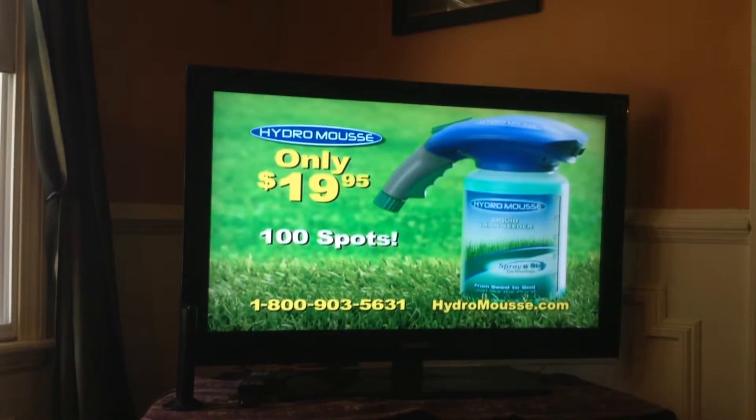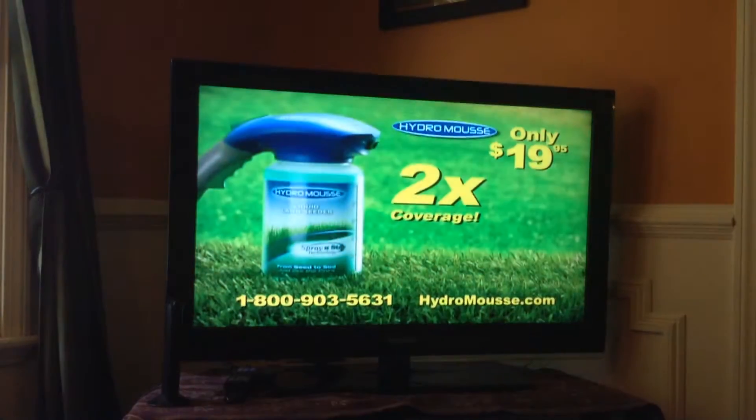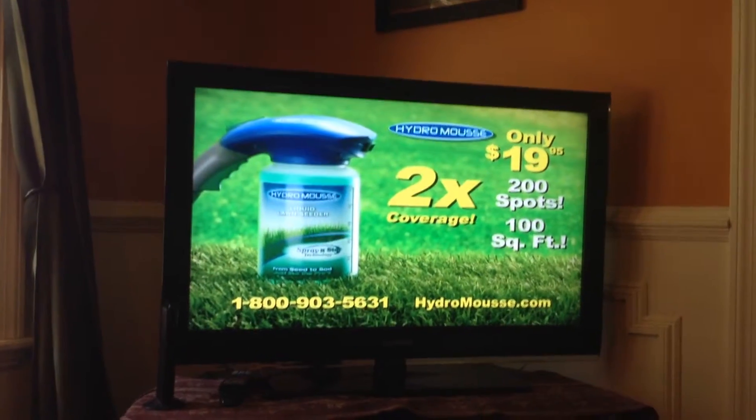That's enough to do 100 spots or 50 square feet! But call now and we'll double the coverage — that's an incredible 200 spots or 100 square feet!